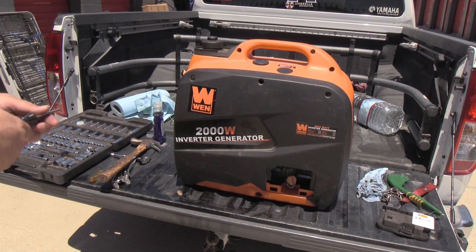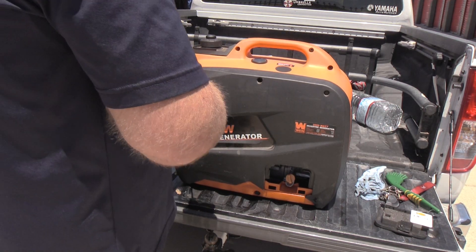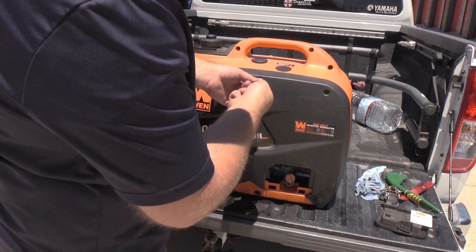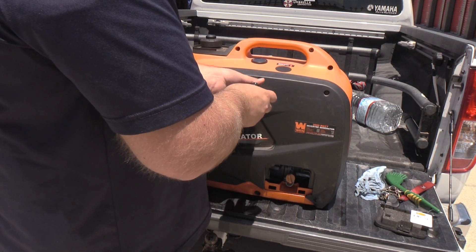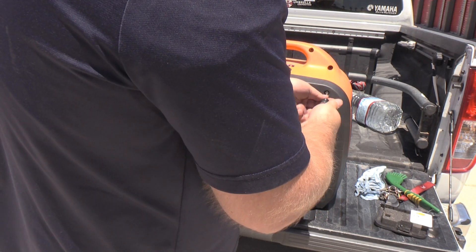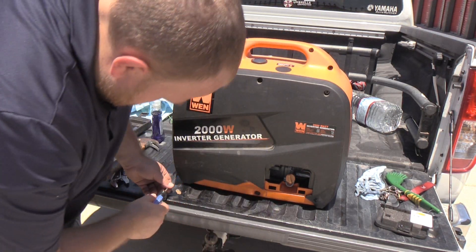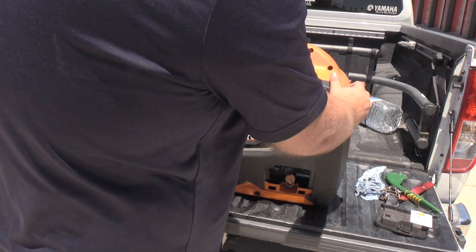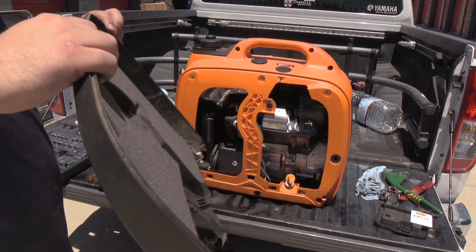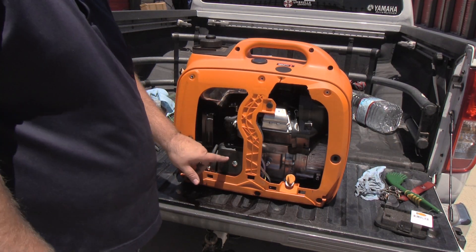Now we're going to clean the air filter. To do that, we're going to remove these screws. Pull this out — here's your air filter — that's what we're going to clean.